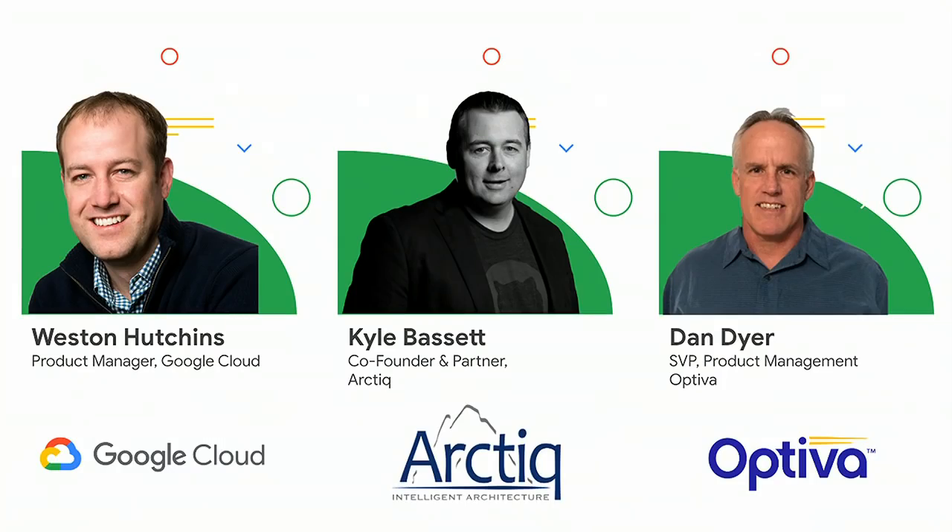We're going to be talking today primarily about Anthos, and more specifically, GKE On-Prem. Quick intros: my name is Weston Hutchins, I'm a product manager for GKE On-Prem, and I brought some fine folks with me today.